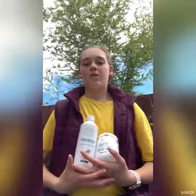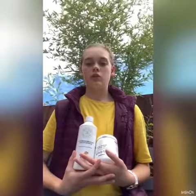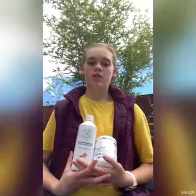Today I will be reviewing Cooper and Gracie Pure Horse Gel and the Lavender Horse Wash and Conditioner. Both products are cruelty free, handmade and paraben free.